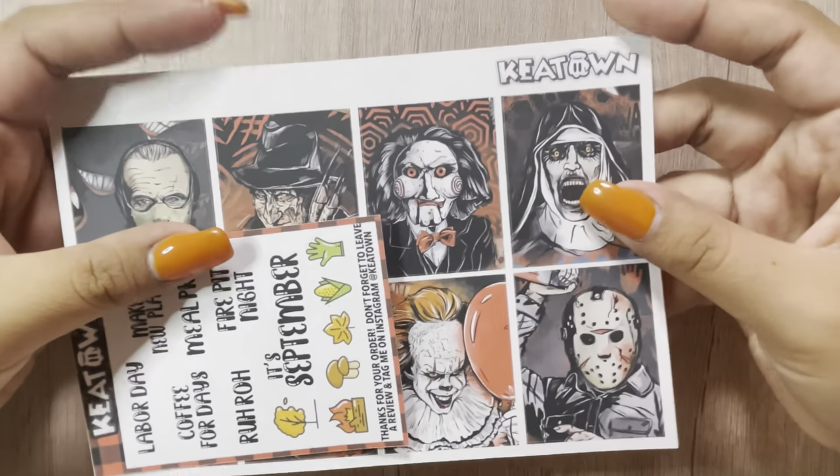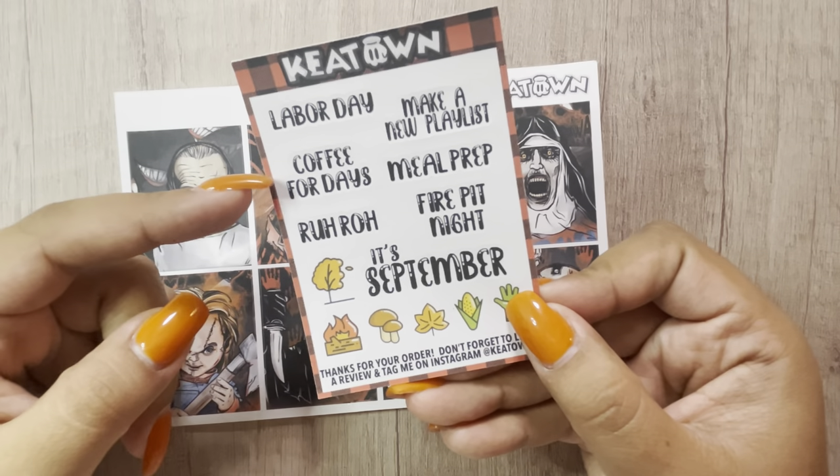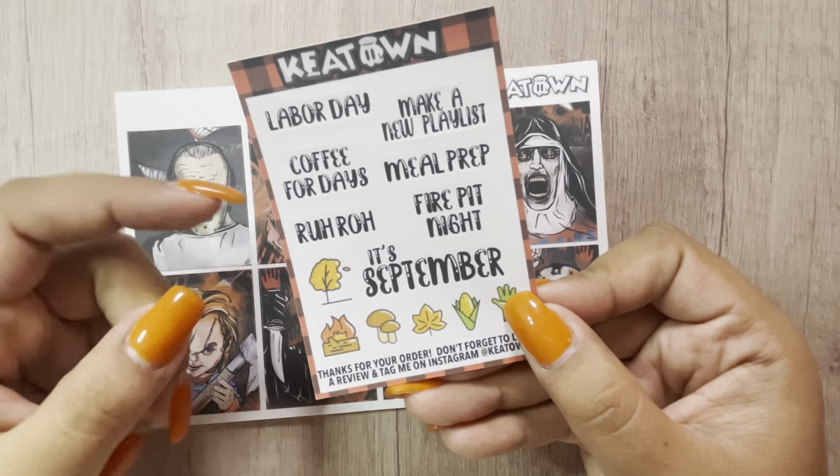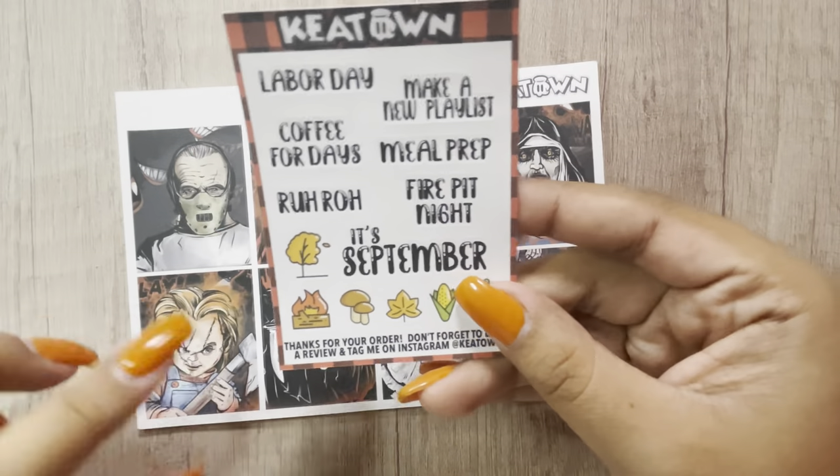The next shop I have is Keytown. Another small order. This was the freebies: Labor Day, Coffee for Days, some Holidays, September, a few other things, some little decos.